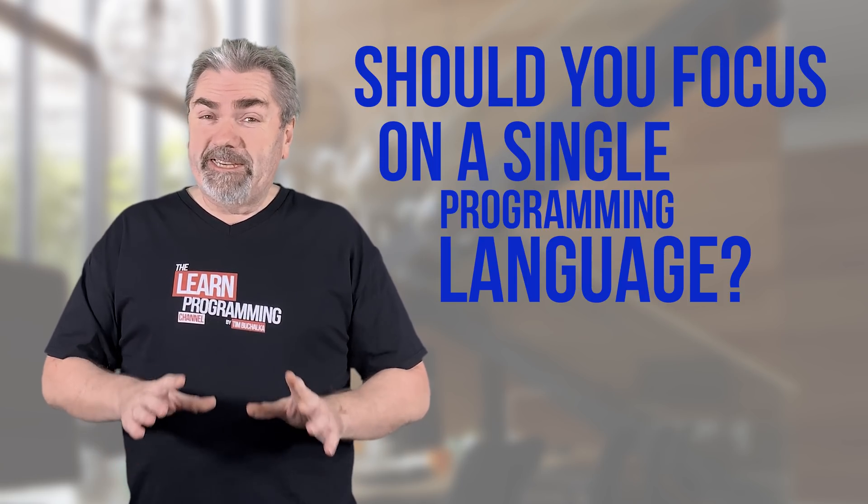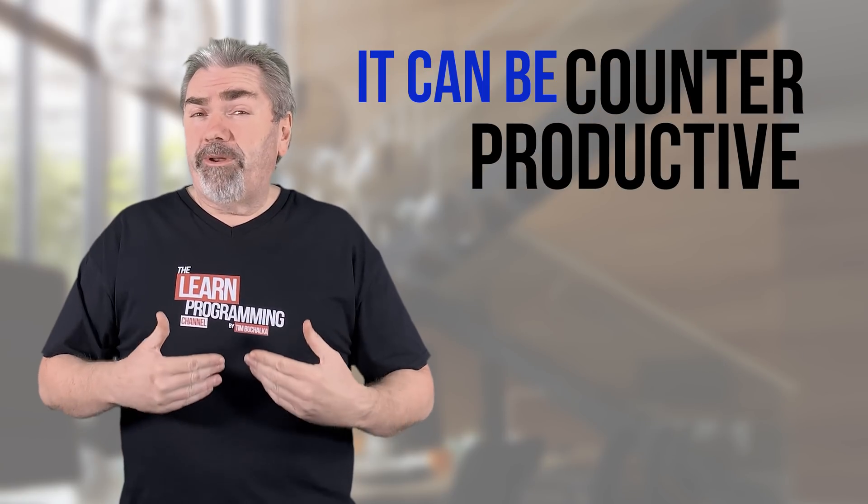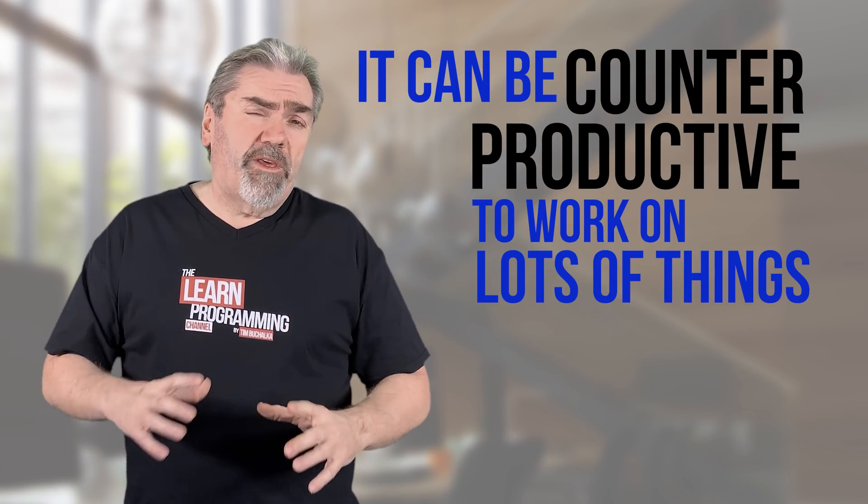Well, the answer is it depends. I've got a video talking about goal setting which I've done recently, and that talks about the fact that it can be counterproductive if you work on a lot of things at once.